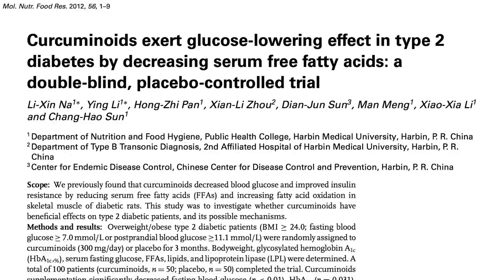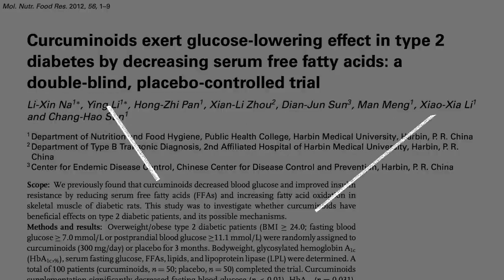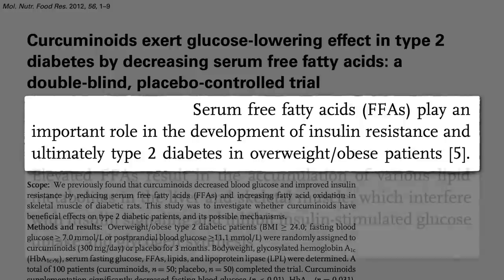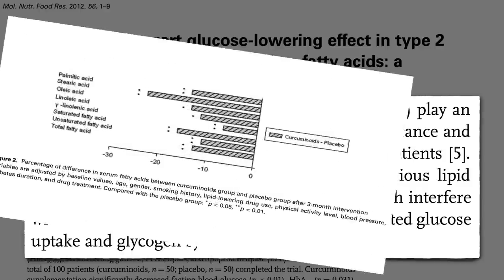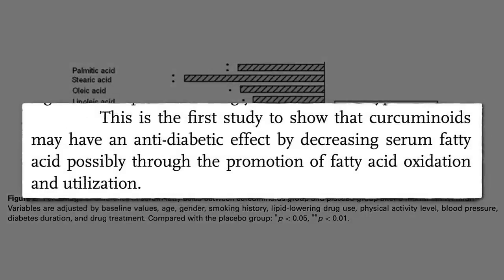What if you already have diabetes? Same beneficial effects, and at a fraction of the dose. The prediabetes study used the equivalent of about a quarter cup of turmeric a day, whereas this used only about a teaspoon's worth, which is doable through diet rather than supplements. What's interesting is the purported mechanism: fat in the bloodstream plays an important role in the development of insulin resistance and ultimately type 2 diabetes. Fat builds up inside your muscle cells and gums up the works. All the inflammation interferes with insulin signaling. And look what the curcumin was able to do to fat levels in the blood — the first study to show that these turmeric spice compounds may have an anti-diabetic effect by decreasing fats in the blood.